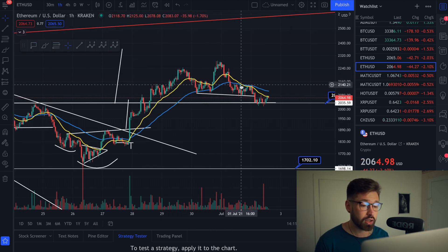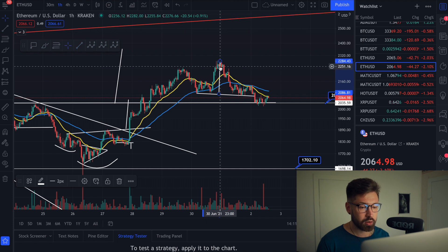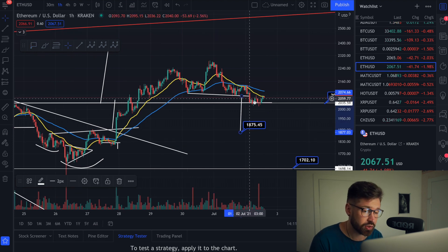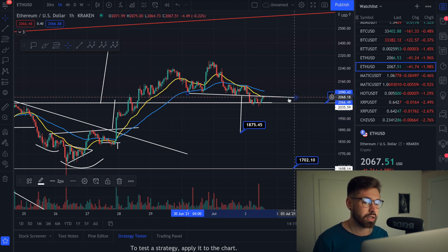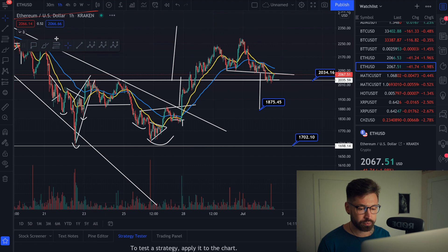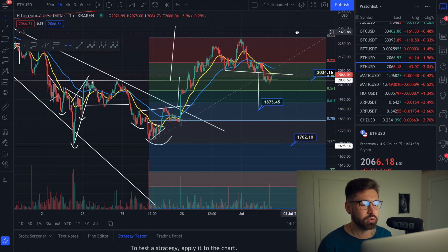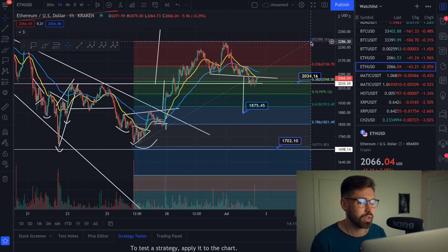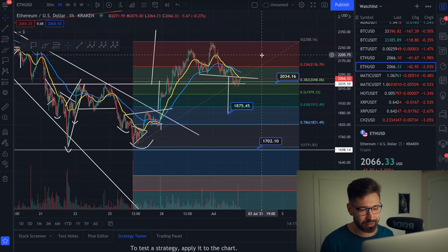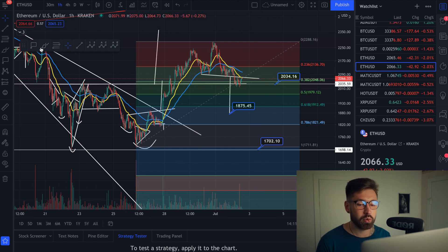If we jump into the hourly chart, you're going to see a head and shoulders pattern — left shoulder, head, right shoulder. The right shoulder didn't form perfectly, but it's still a head and shoulders. Your breakdown target would bring you down to $1,875. Right now we've broken the neckline and we're basically back testing that neckline as resistance. There's a YouTuber — I can't remember his name, I think it's Tyler — who calls the Fibonacci the 'fettuccine,' which is pretty funny. His channel is absolutely hilarious.